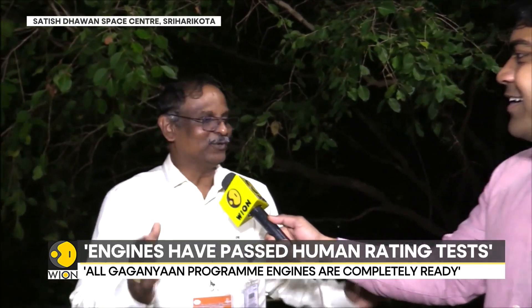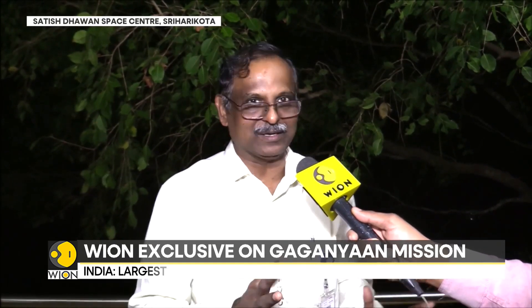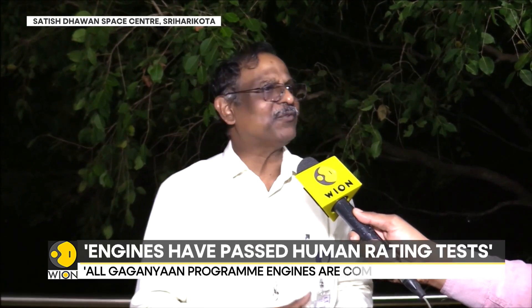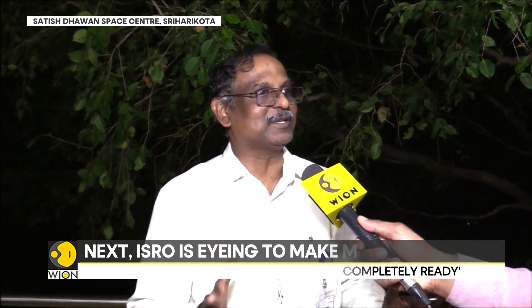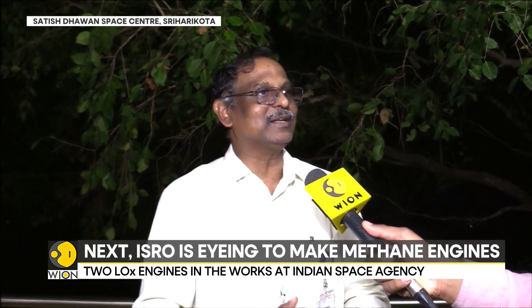Yeah. So if you take Gaganyaan, first we have to human rate the LVM-3 vehicle. LVM-3 has three propulsion systems: two solid motors, a core liquid stage, and the cryogenic upper stage. All the engines are human rated. For the cryogenic upper stage, using four engines, we carried out around 40 tests and accumulated 9,000 seconds of test data. All tests are successful, and today we have declared the engine is human rated.